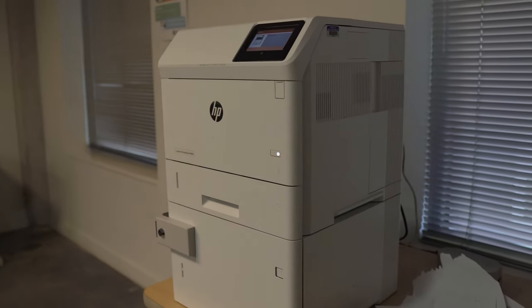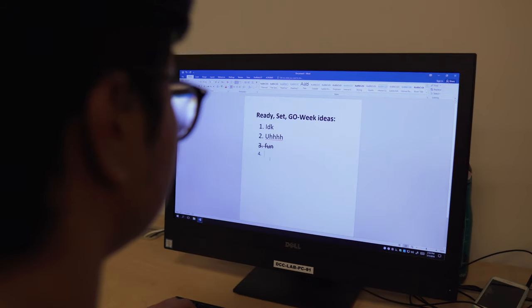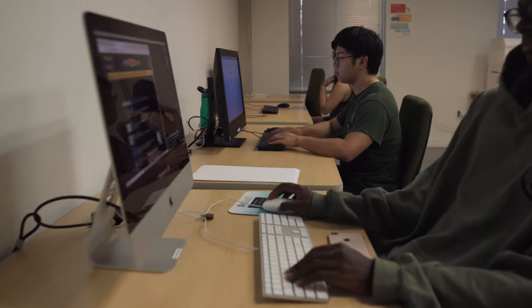This is the computer room, where you can print out things if you don't have a printer in your room. Printing costs $0.07 per page, and you can print double-sided — that still counts as one page, so do that and save paper. Log in with your NetID and password, and printing charges go automatically to your account. The computers are equipped with a lot of different software, including the entire Adobe Creative Cloud, which is super cool.